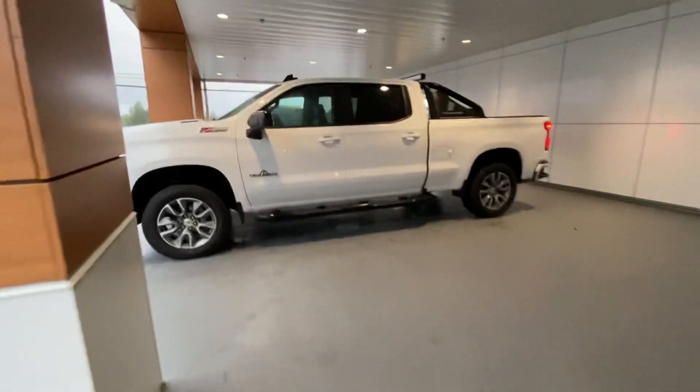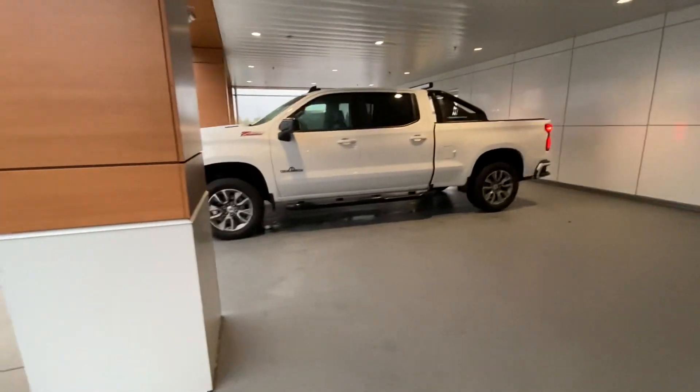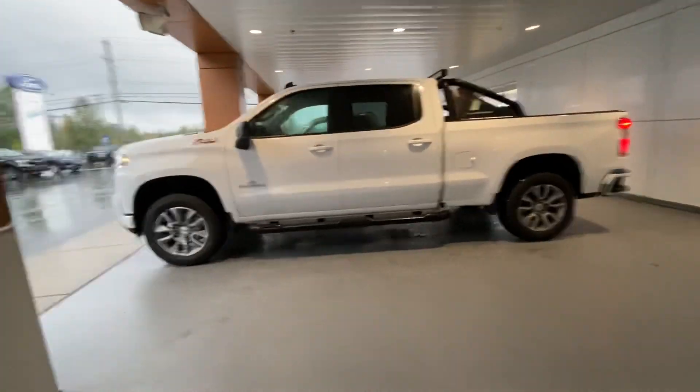This beautiful truck is available. Absolutely nothing not to like about this truck — it's absolutely gorgeous.